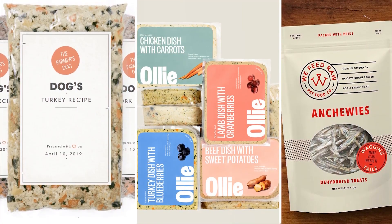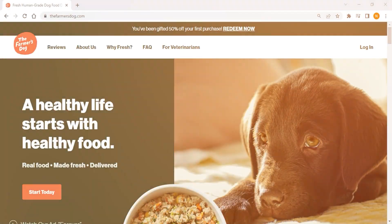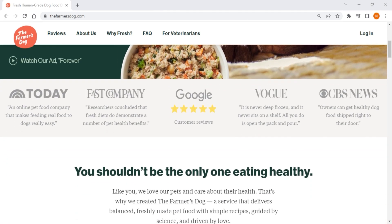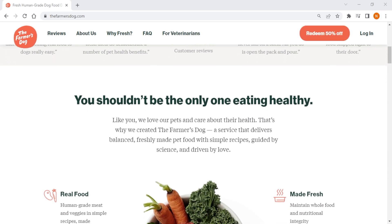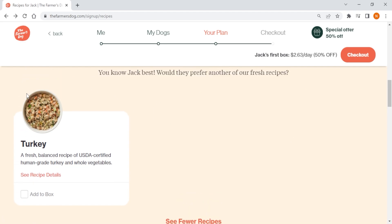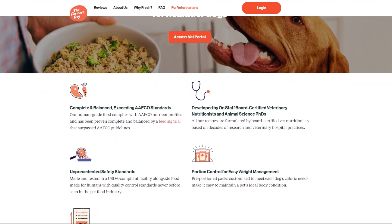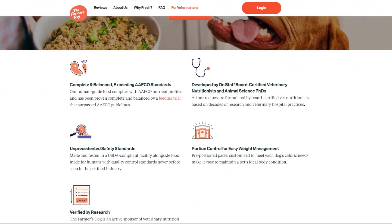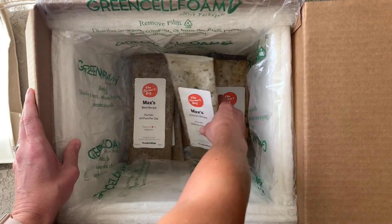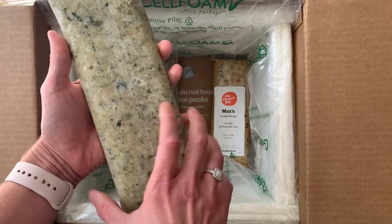Deciding which one is best highly depends on you and your dog's situation. Starting with The Farmer's Dog, it is the best option out of the three when it comes to meal customization. They provide healthy, personalized, and complete meals for dogs and offer four recipes — chicken, turkey, pork, and beef — all developed by board-certified veterinarian nutritionists, and made with human-grade ingredients that have no preservatives or fillers, which means it holds up to human food standards. The food is delivered within days of cooking and is cooked at a high enough temperature to kill bacteria but low enough to preserve its nutrients.